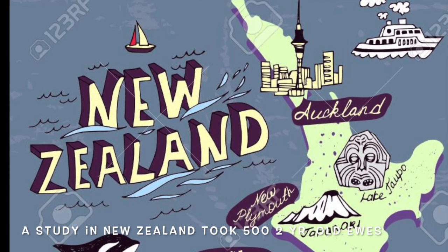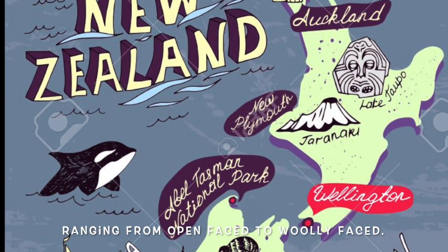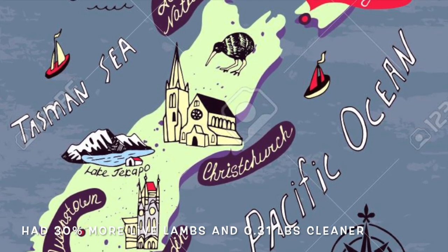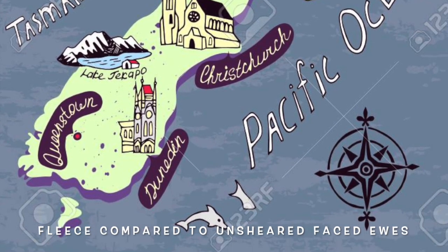A new study in New Zealand took 500 two-year-old ewes ranging from open-faced to woolly-faced. Results showed that ewes with sheared faces had 30 percent more live lambs and 0.31 pounds of thinner fleece compared to unsheared-faced ewes.